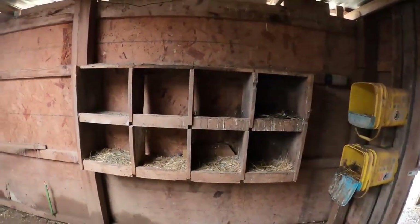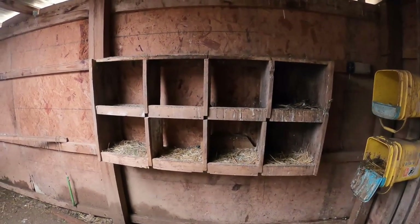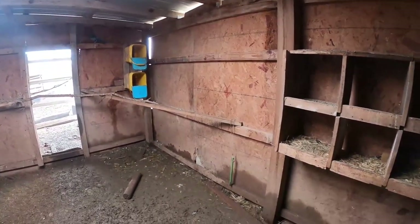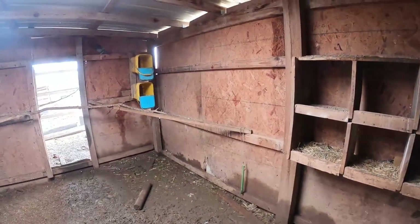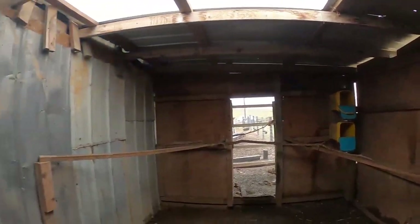Our other nesting boxes — we took these from an old chicken house that we had when we tore it down. And they really don't lay in these. The only ones that do are these pigeons that have adopted us. One thing I will say for the eggs is these little solar lights — I think I did a little video on that — that helps.